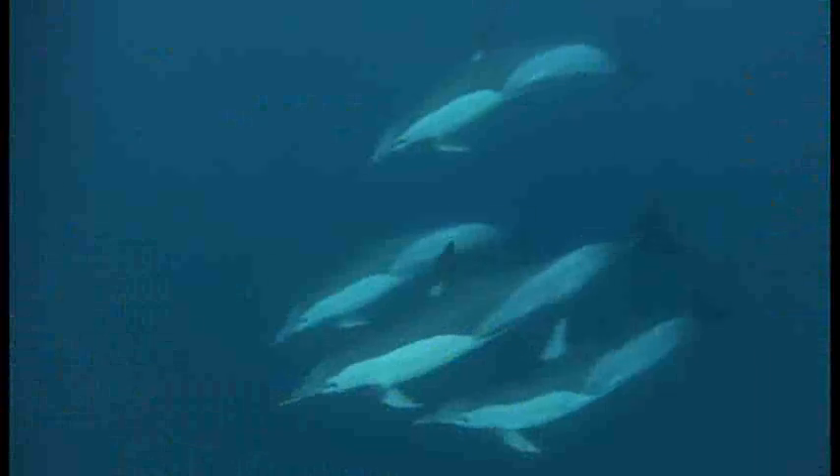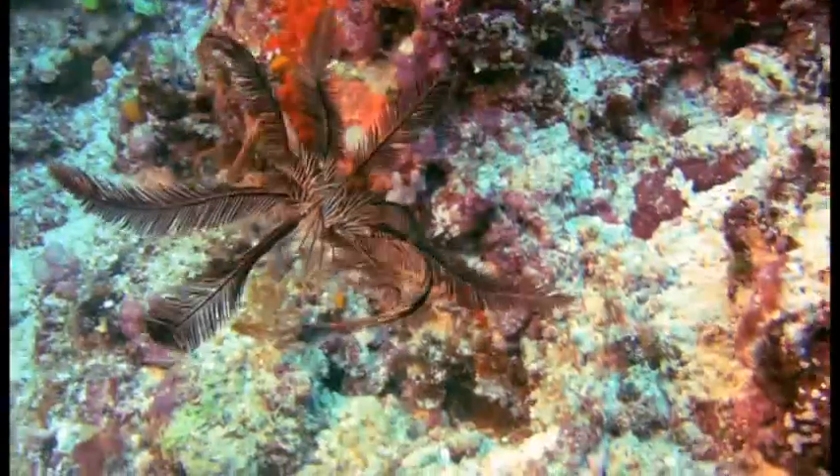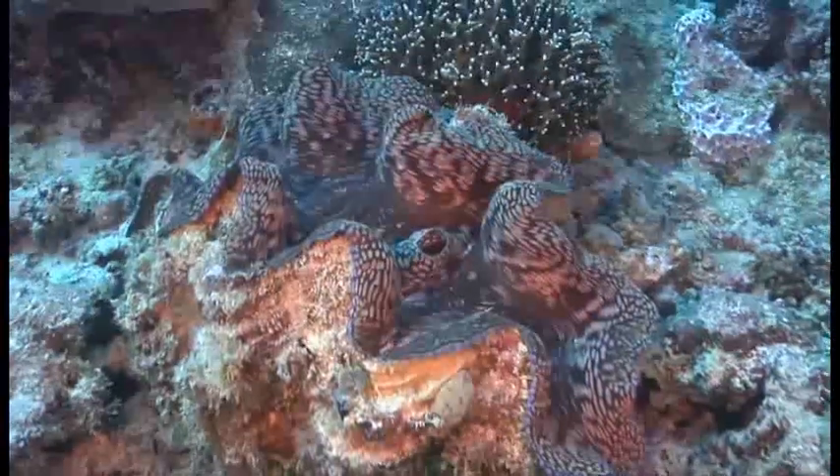The waters of Australia and Japan share the title of most biodiverse, each with almost 33,000 known species, nearly three times the average.